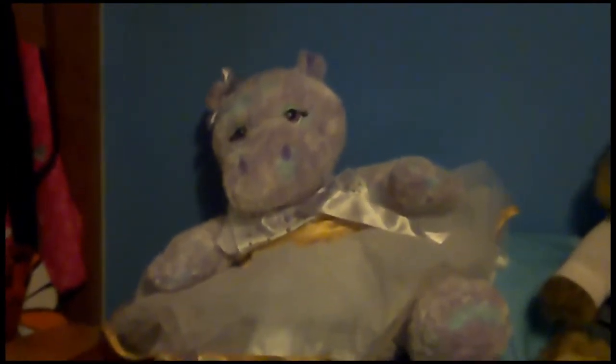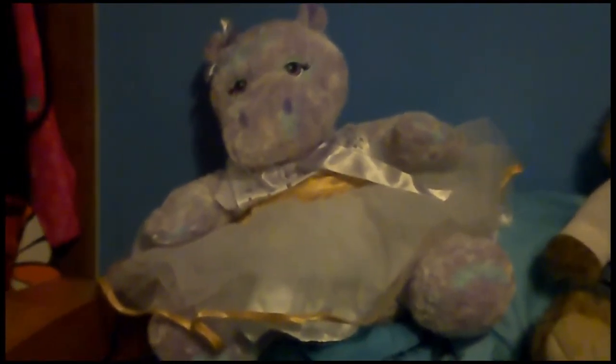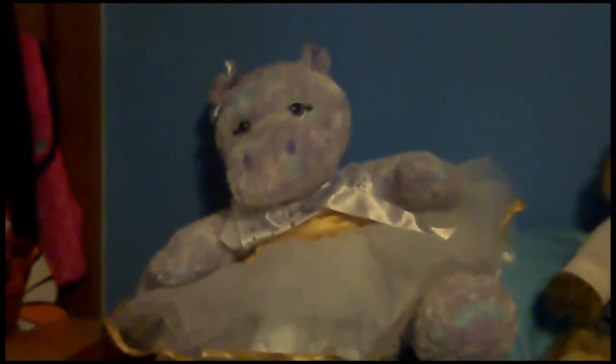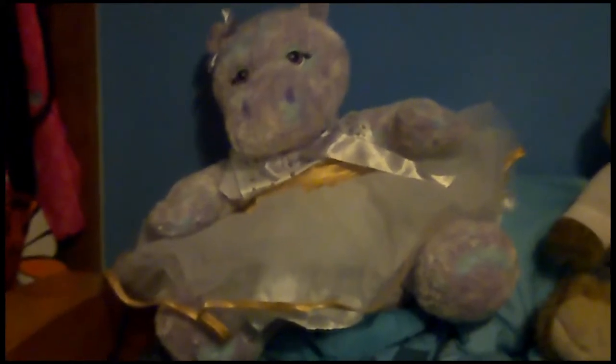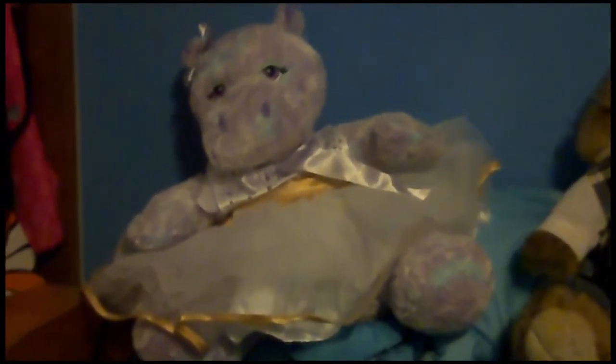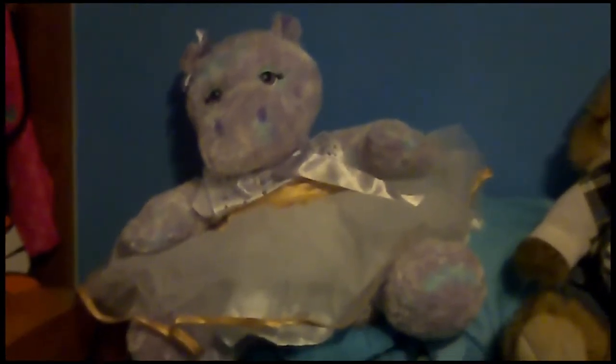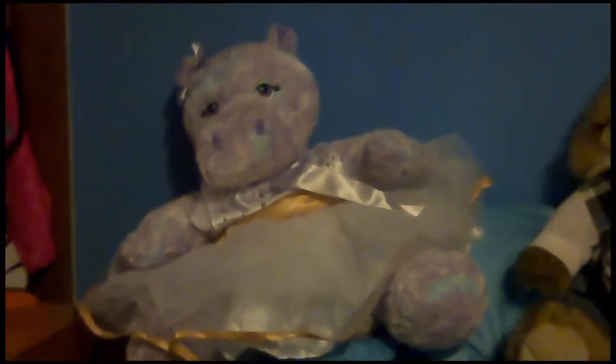I named her Hilda, because that was the only name I could think of that could alliterate with hippo. Years later, my grandma gave Hilda back to me, because she said if something should happen to her — like she dies — I should take the hippo back. So she gave me back Hilda, and I've had her for a few years now.